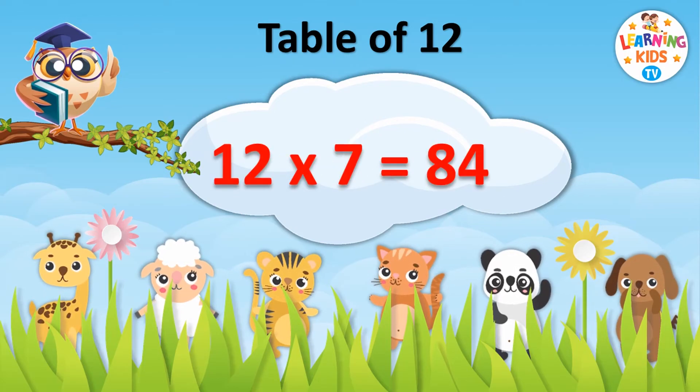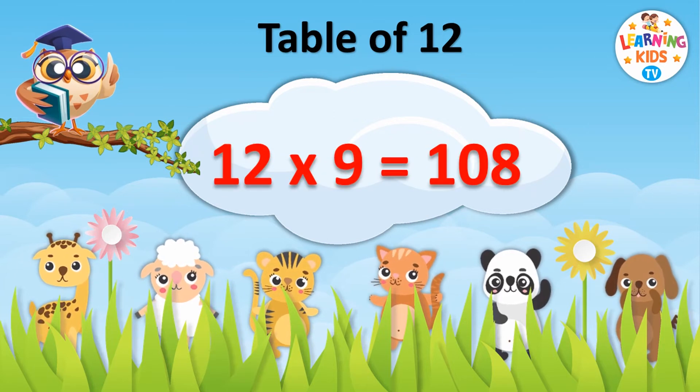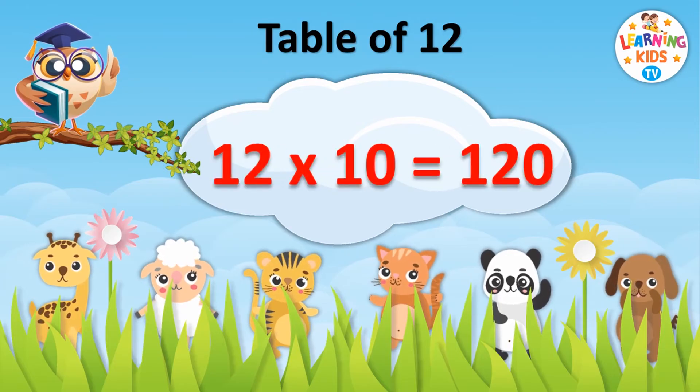12 6s are 72. 12 7s are 84. 12 8s are 96. 12 9s are 108. 12 10s are 120.